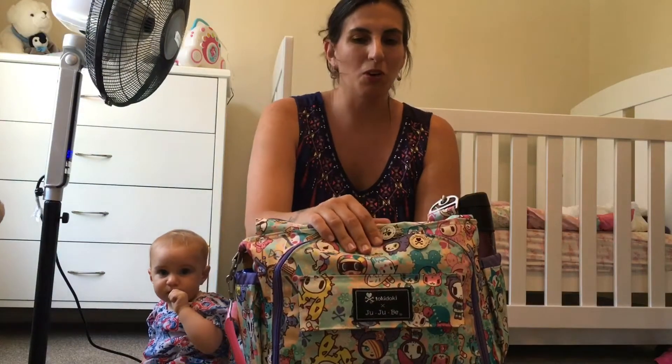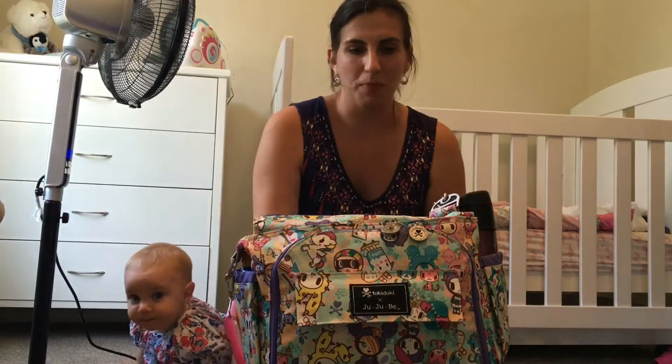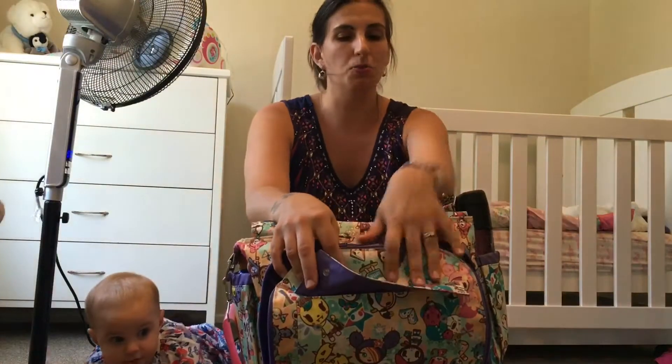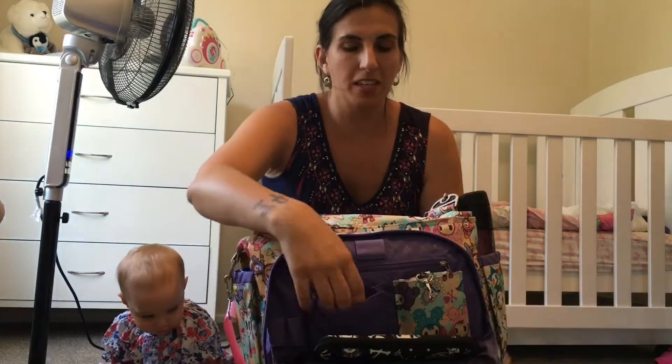So in the front pocket here — I had this bag altered — there is a front cell phone pocket and I just have my phone, so that pretty much goes there all the time. There's a mommy pocket in the front that opens up, and I also had this altered with some extra pockets. In the front here I have my long wallet.